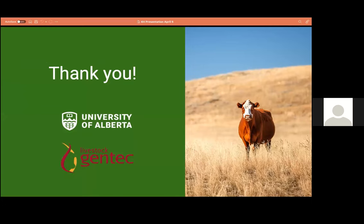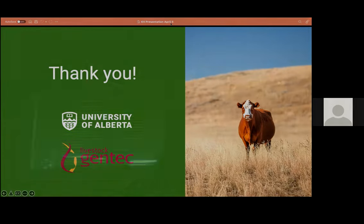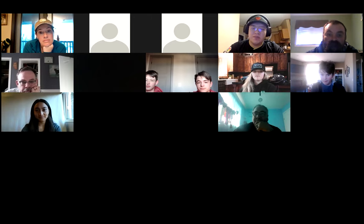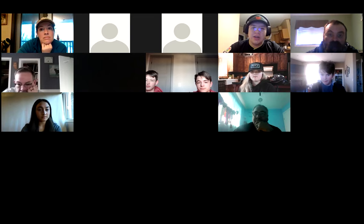We want to thank you for having us today. We really appreciate the opportunity of talking to you. If you have any questions, we're happy to take them. We're open.